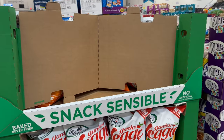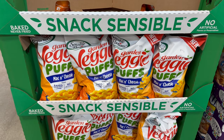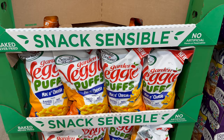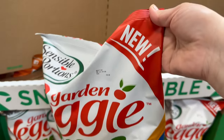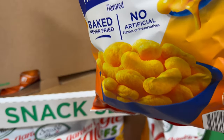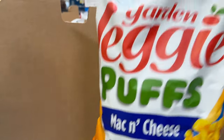Right here, for a limited time, you've got Mac and Cheese Puffs — these are the Garden Veggie Puffs for $6.98. This is considered new, and a limited time here at Sam's Club.